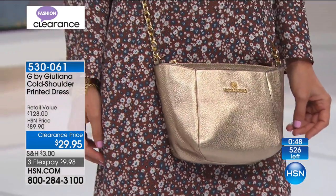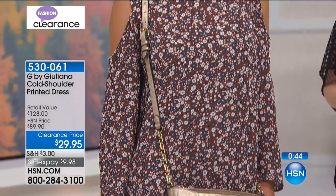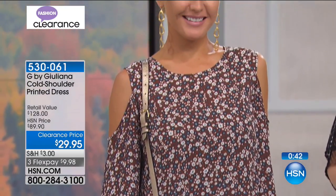So you've got something that's really going to work a lot for you and be super affordable. The length is 37 inches, and it has a slip attached. So you've got that coverage.